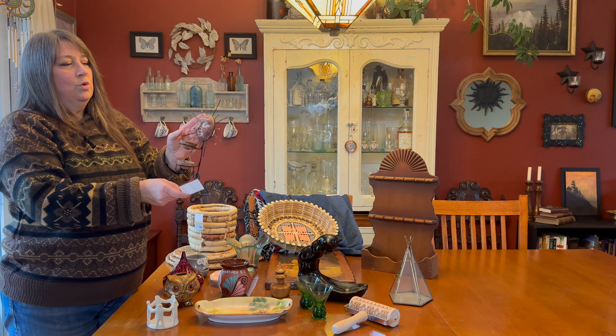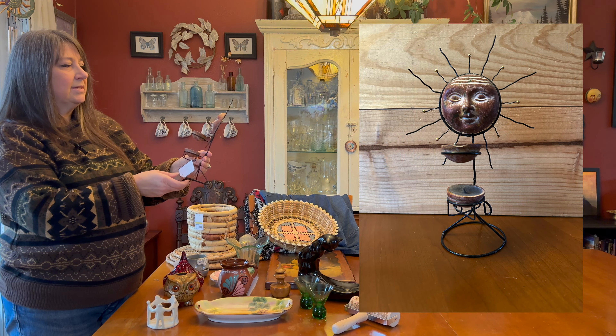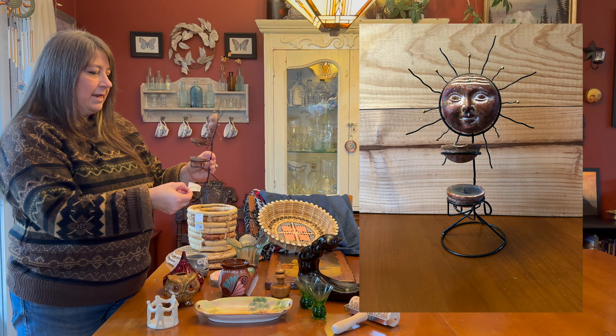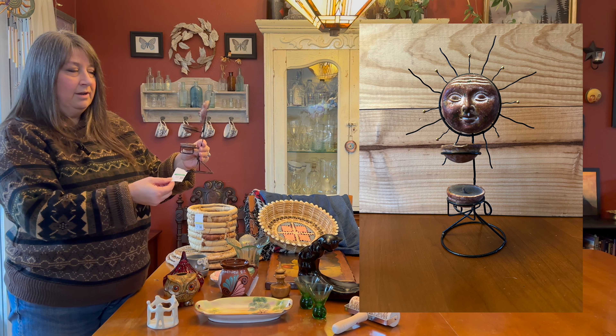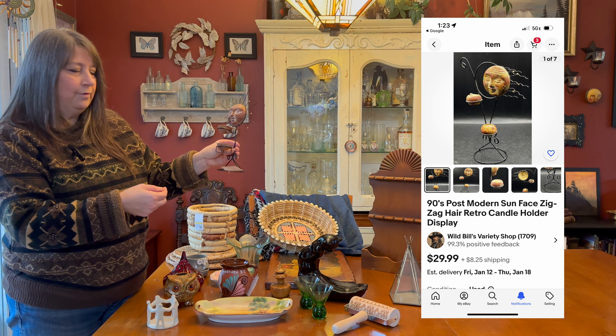This guy I thought was cool — I like a lot of boho hippie stuff, and he's from the 1990s. I paid $3.99 for him, and I saw one online by the same maker for $29.99.